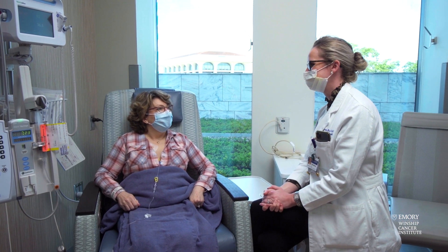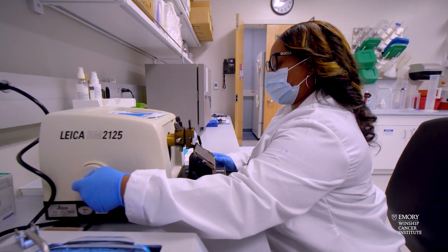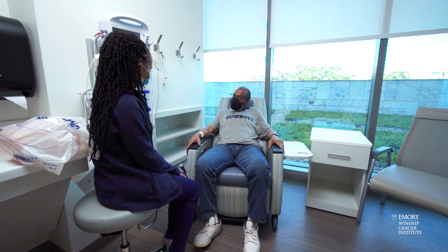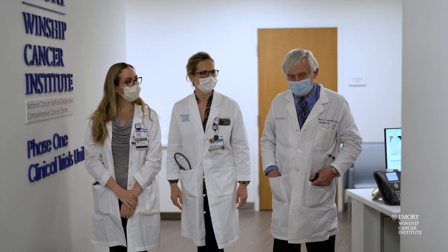Not every center can do that. You need a specialized team of experts, you need the infrastructure, and you need the patients who are willing to participate in these studies. And I'm glad to say that Winship has one of the top phase one programs in the country.